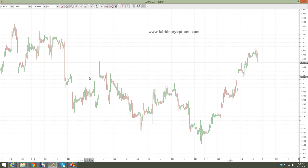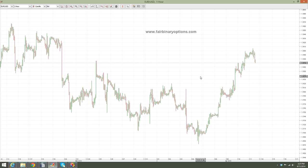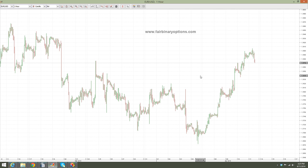Hello guys, this is fairbinaryoptions.com and I would like to start with the conclusion here. As the name suggests, the EURUSD is pretty bearish at these levels and I would like to buy put options with end of day expiration today. End of day expiration, regardless of what binary options broker you are using, will mean today by the time the US markets close, which would be around 20 GMT.